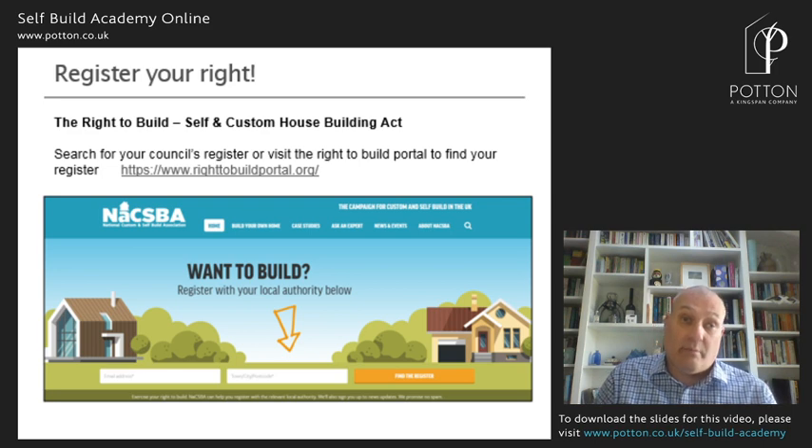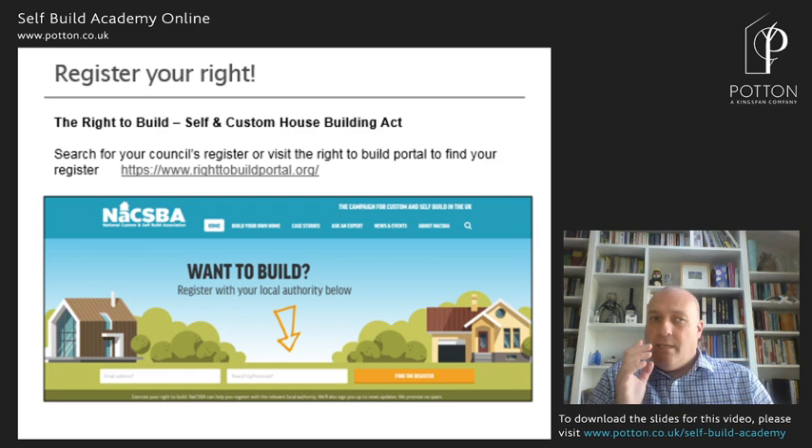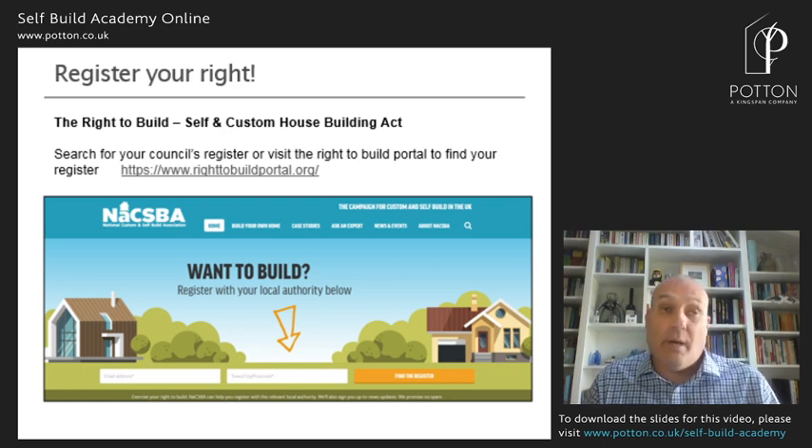If you type in your address and postcode, that will direct you to the appropriate local authority's website so that you can register. It's essential that you do this, because by registering it turns you into an indicator of demand, and by indicating demand, the local authority knows that they have to create policies to bring forward plots to satisfy that demand. It really is the big thing that you must go away and do after this session.